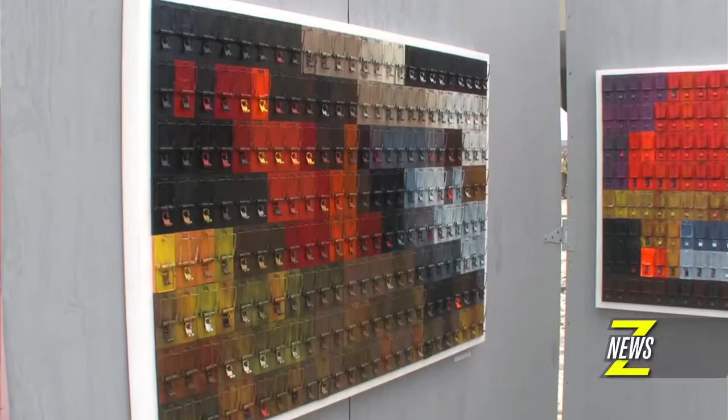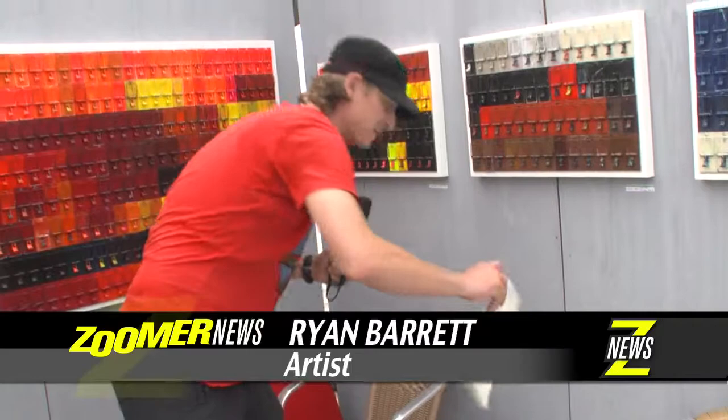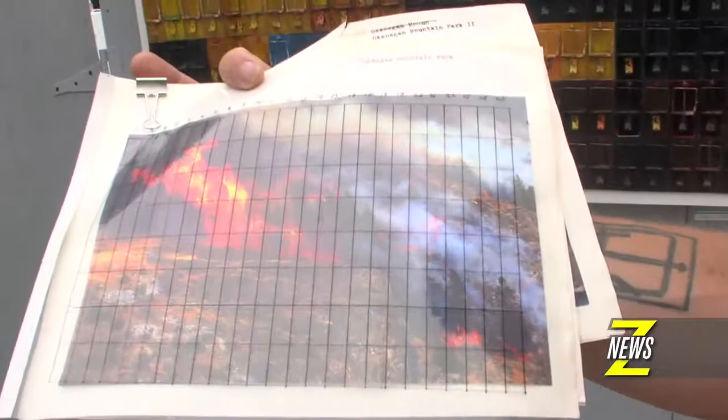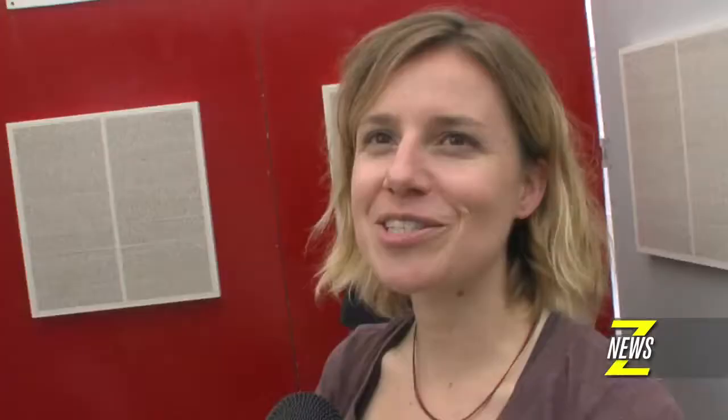These are millstrap paintings. They do look abstract, but they are based on photographs of fire scenes in the Okanagan that I've pixelated into blocks of colour.